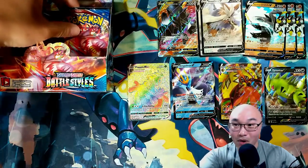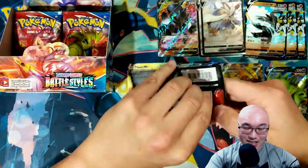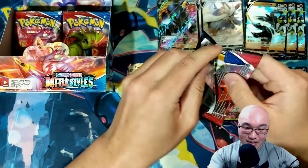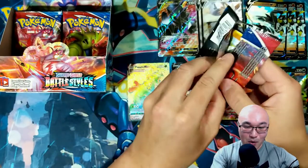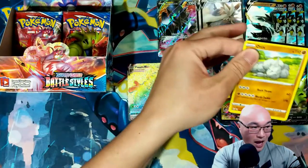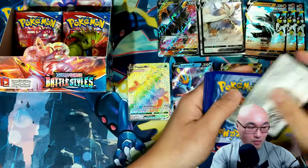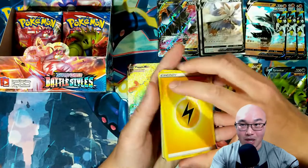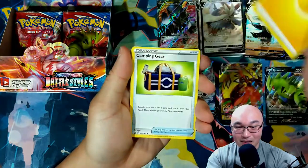That Rainbow Flapple V-Max is kind of exciting. It's an interesting Pokémon — if you don't know about it, it is an apple dragon. Don't ask me how an apple can become a dragon, but that's what it is.